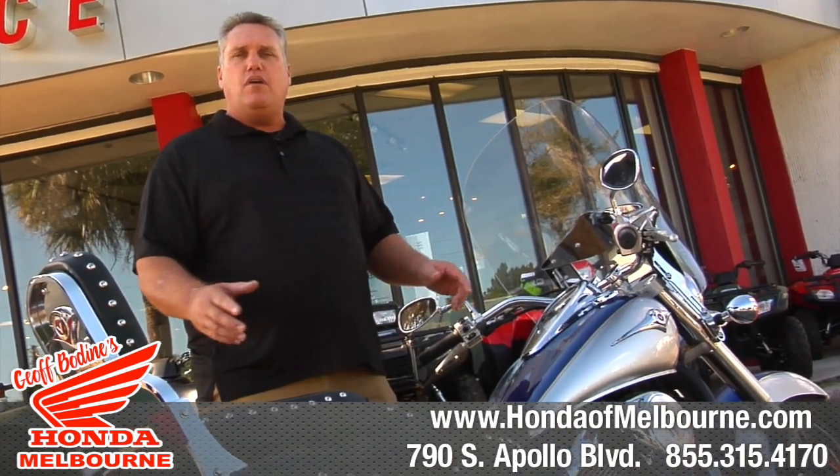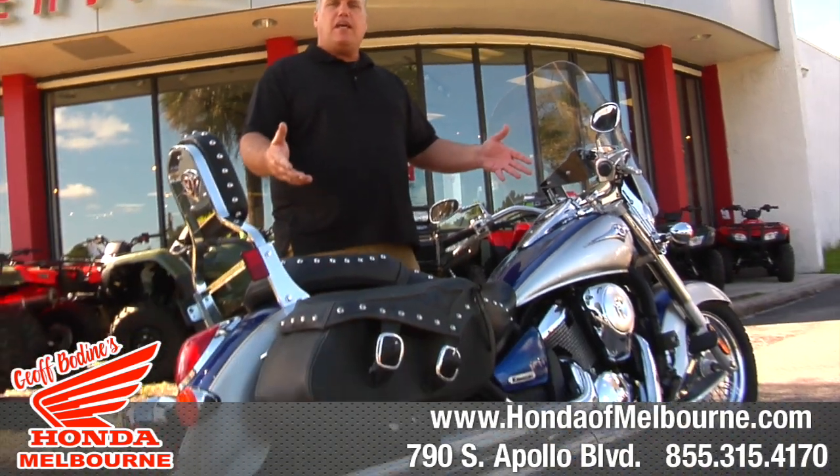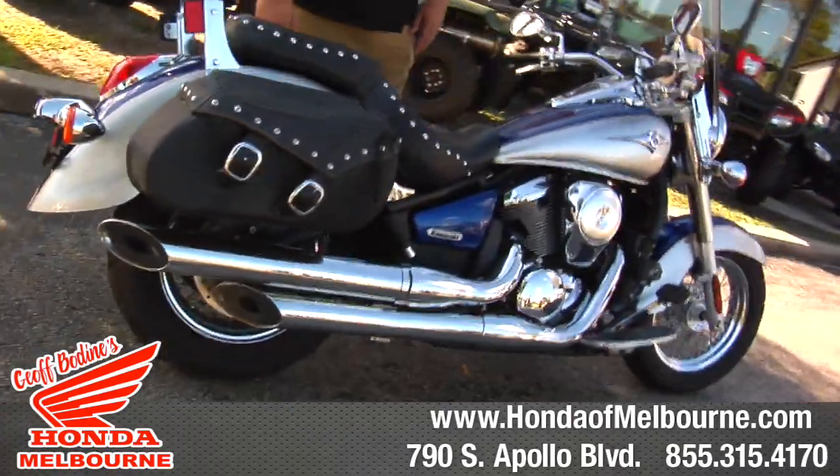So come on down to Jeff Bodine's Honda in Melbourne, where you can take it for a ride and pick up a nice, clean, used bike. Thank you.